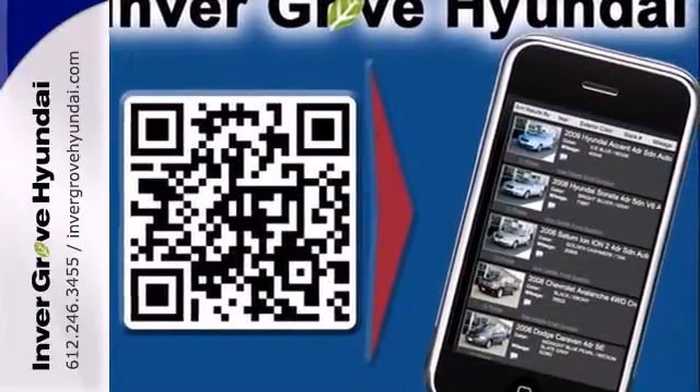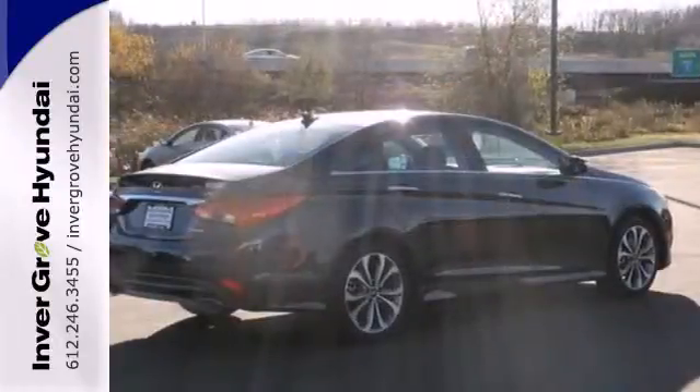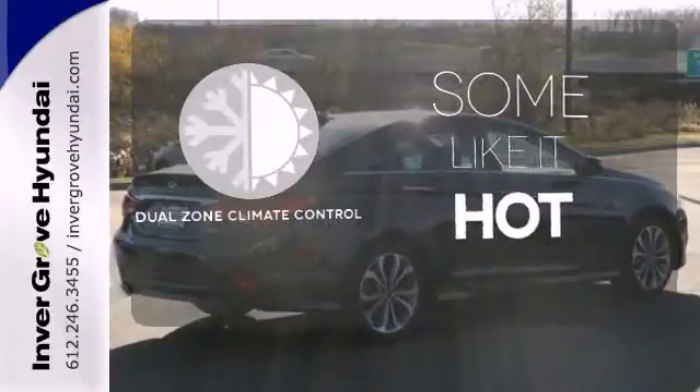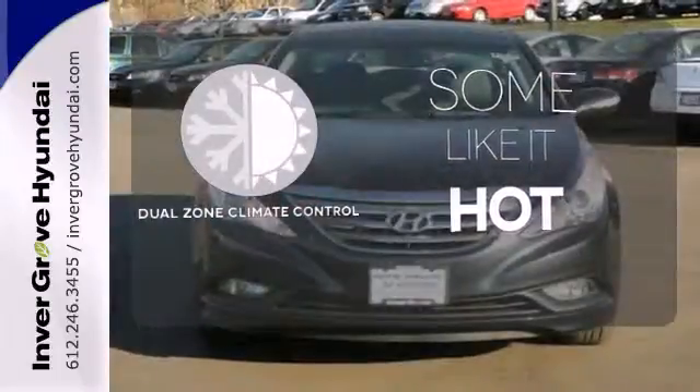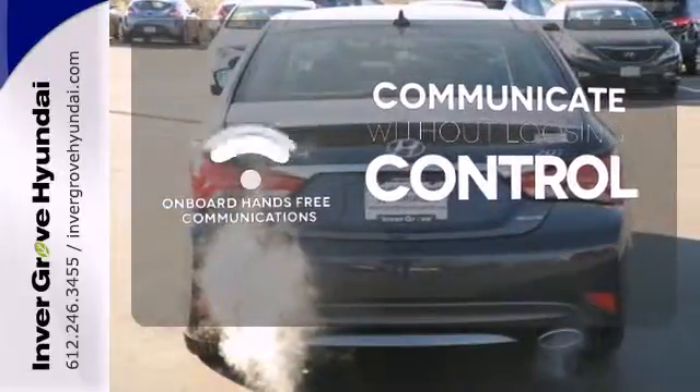This Sonata also comes equipped with stability and traction control, multiple airbags, and an emergency communication system. Dual zone climate control lets you and your passenger pick a personal temperature. Onboard hands-free communications keeps your hands on the wheel without compromise.